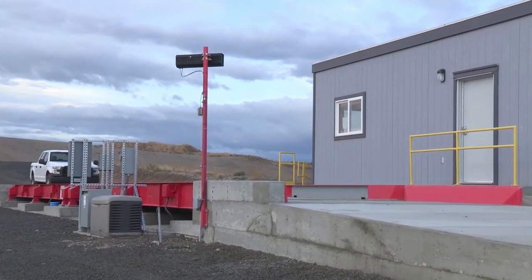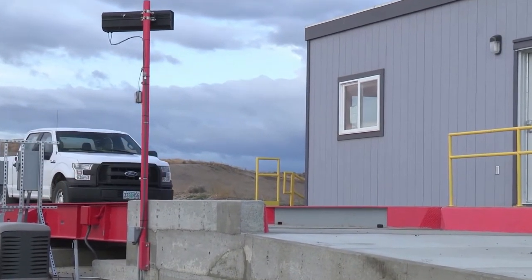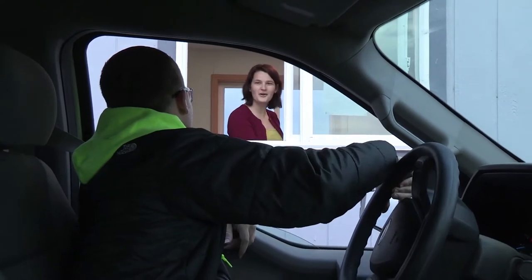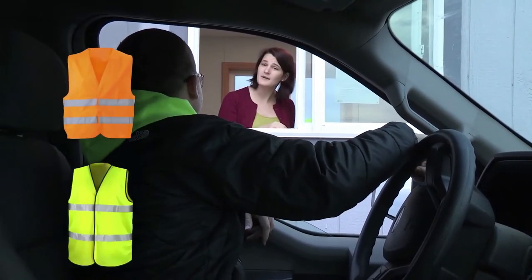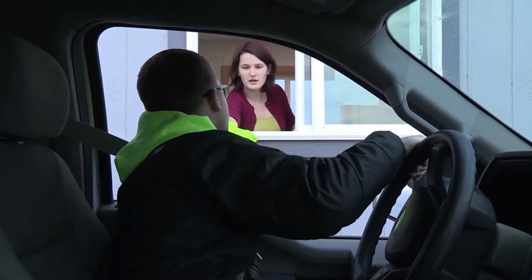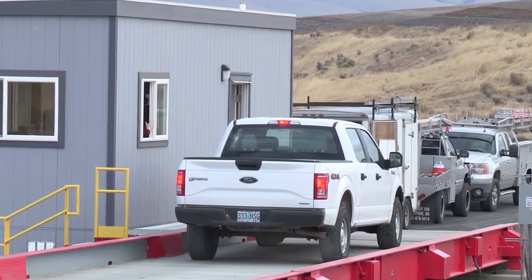As you enter our facility, you'll see the scale house. When it's your turn, pull onto the scale and proceed to the scale house window. The scale attendant will answer your questions and will also ask you some questions about your load and whether you have a safety vest. If you don't have a safety vest, we will provide one for you. Our scale attendant may also give you instructions regarding where you should unload.